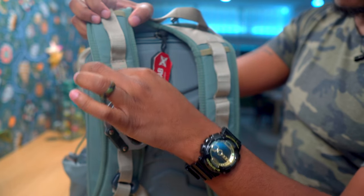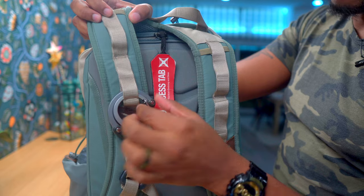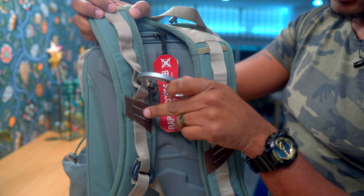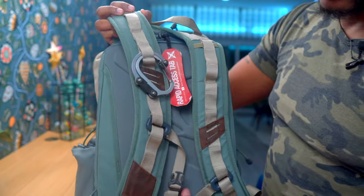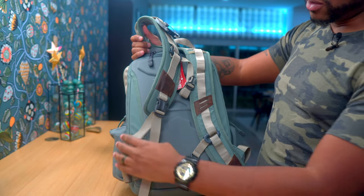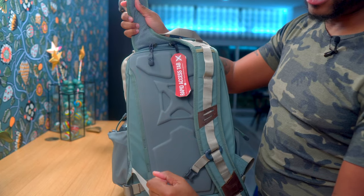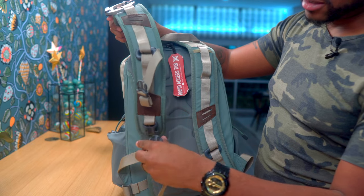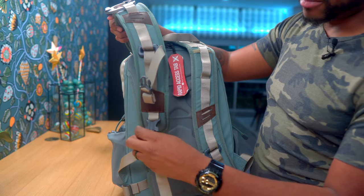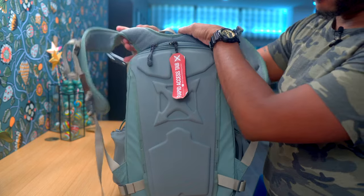It has options to hook things on — I have a hero clip hooked in here, which I use all the time. There's a little bit of leather on the strap, so it's very well made. The straps themselves also have a quick-release function, so you can unclip here and quickly drop the bag, or if you need to quickly access the CCW pouch you can get in there — we'll talk about that in a second.